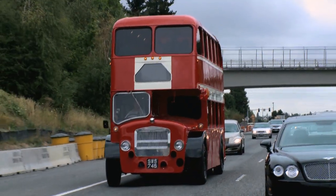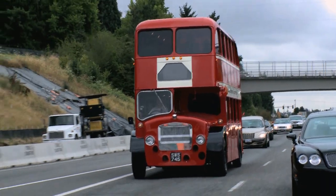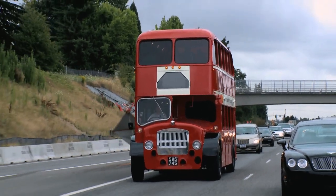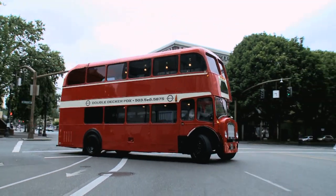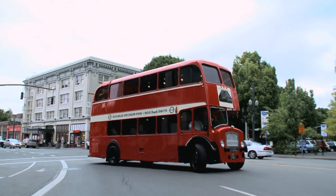Our big thing from the get-go was to have 100% reliability. We never wanted to turn a job down because our bus couldn't make it anywhere. So we put in a brand new engine, transmission, brakes, axles, and air suspension. This is a 1959 Bristol Lodeca shell that's been restored on top of a modern chassis.